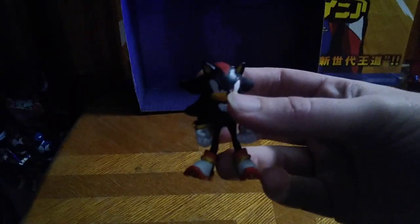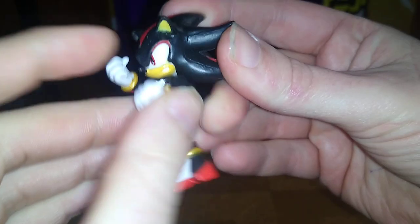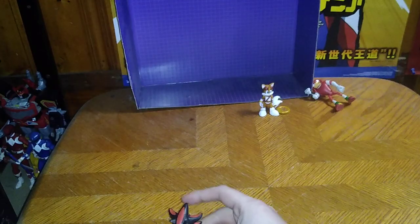Let's look at the figure itself. Click on the light so you can see all that detail. There's some movement in the legs — that's nice. Arms can move, not very well because they don't have elbow joints, but he can go like, 'I'm gonna punch you, Sonic. Punch, punch, punch — because I'm Shadow.'